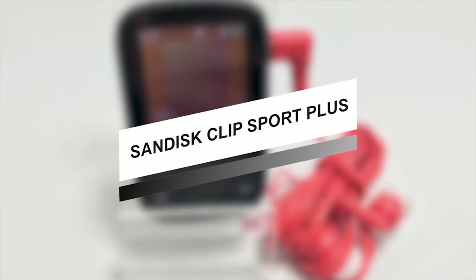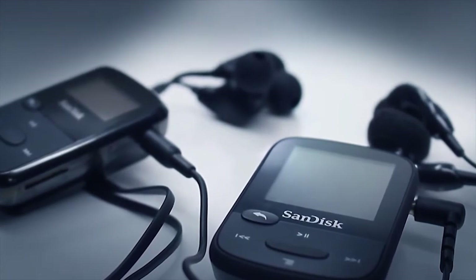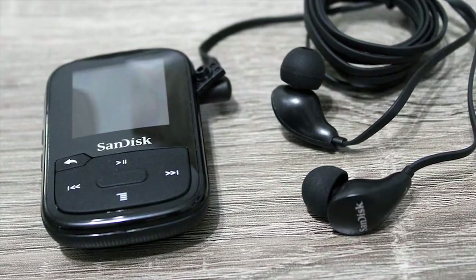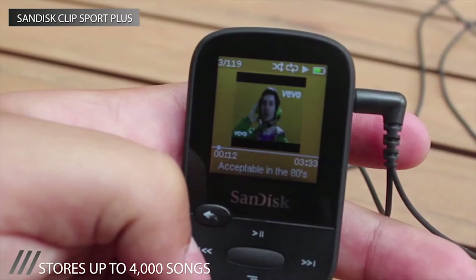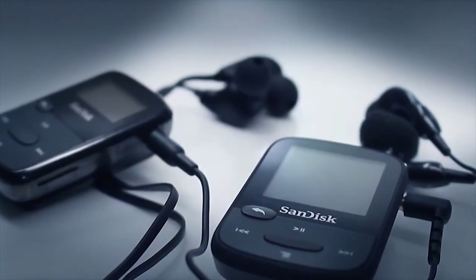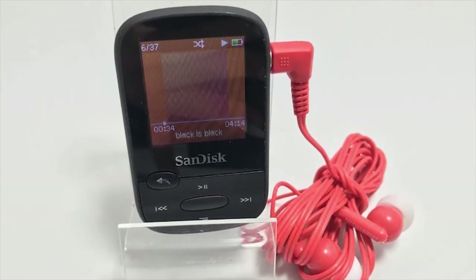This lightweight, water-resistant, and durable MP3 player comes with a 16GB storage capacity to store up to 4,000 songs. Its Bluetooth wireless technology allows wireless listening by pairing the wearable MP3 player with your favorite wireless headsets. Its built-in FM radio can tune in to your favorite FM stations, and it can be connected to an entertainment system for a better audio experience. Plus, its long-lasting battery can last up to 20 hours on a single charge, and you can clip it on your clothes or gear for a worry-free workout.